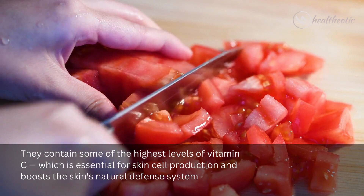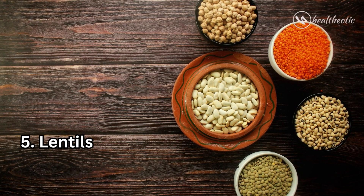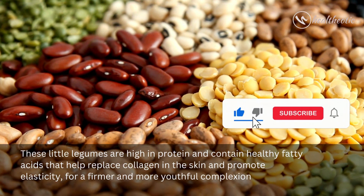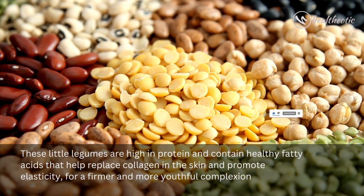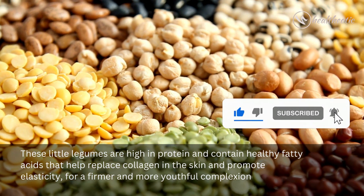Number five: if you want to keep your body looking youthful, say hello to lentils. These little legumes are high in protein and contain healthy fatty acids that help replace collagen in the skin and promote elasticity for a firmer and more youthful complexion.